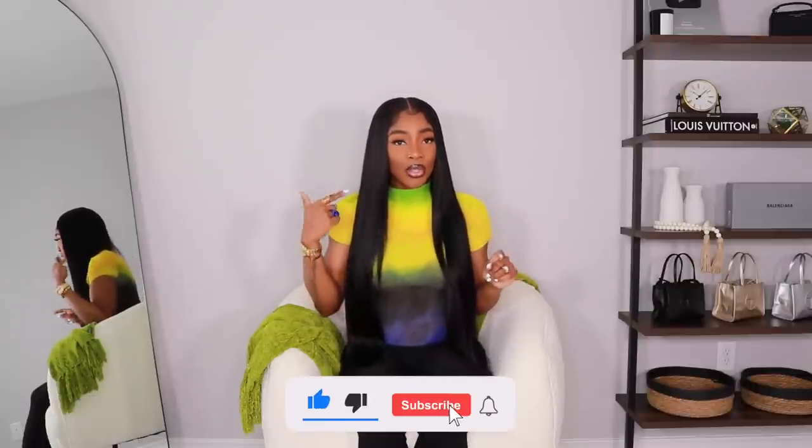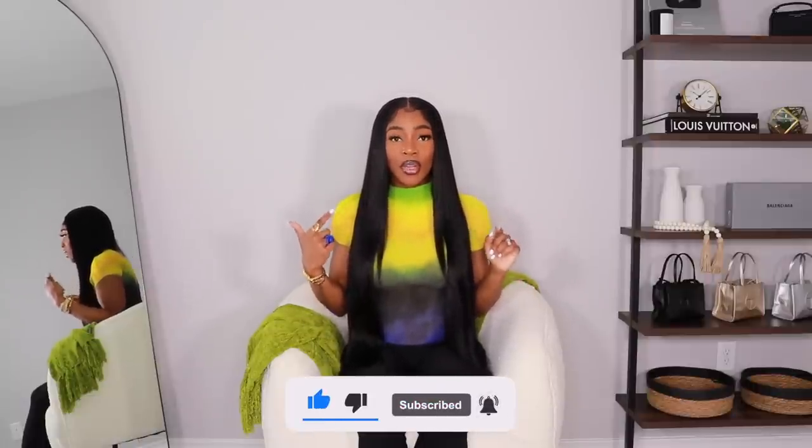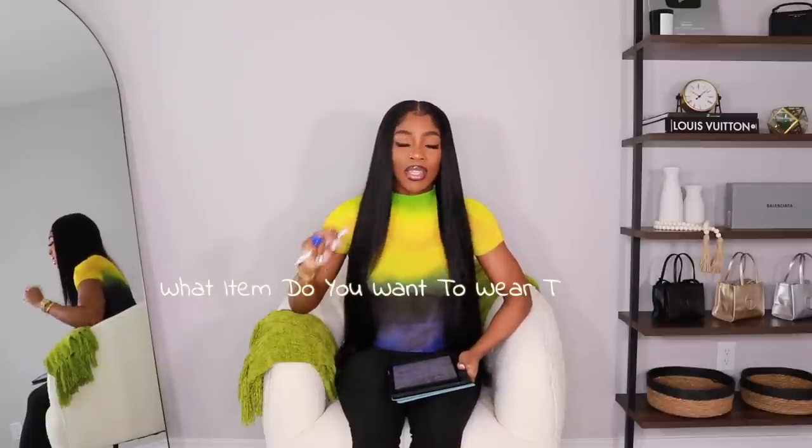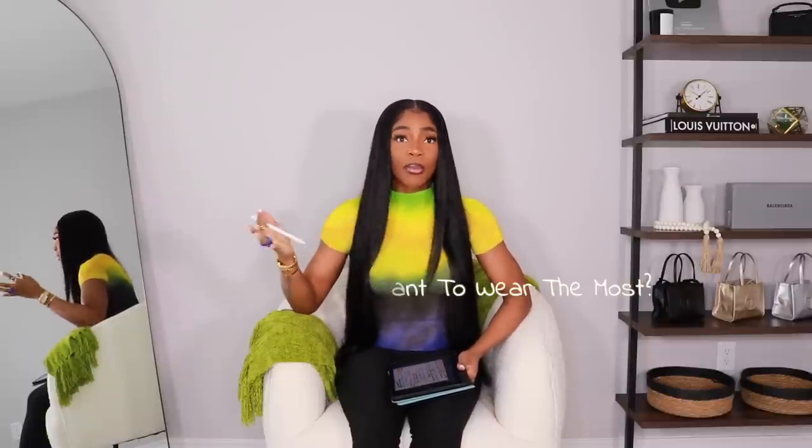Everything I'm wearing will be linked in the description box, including this hair. I posted a video on this hair Monday of this week, so go check that out. I wanted to get everything out of the way, so let's go. I have my handy dandy iPad just like in my last video — everything's nice and organized and I'm going to go down the list.